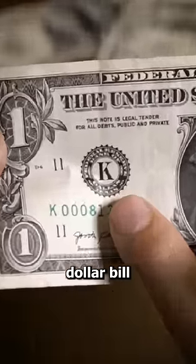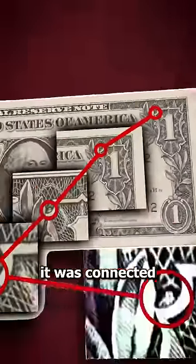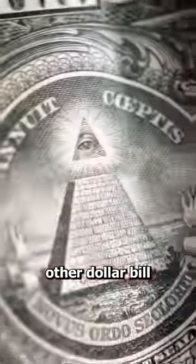Have you ever noticed that each dollar bill has a letter? Well, if you thought it was connected to all of the other dollar bill conspiracies, you would be wrong.